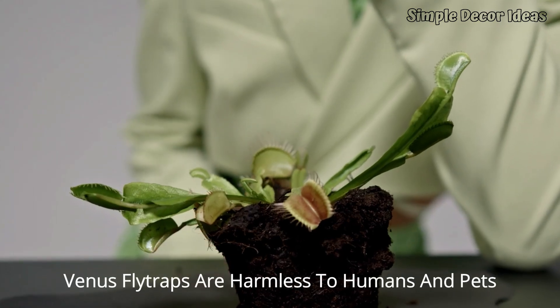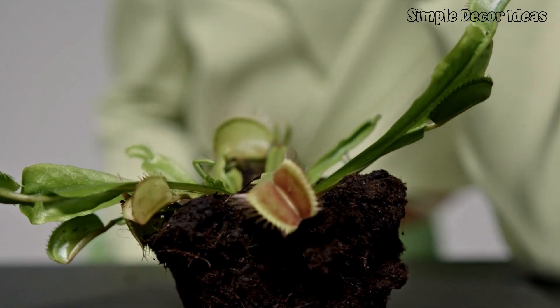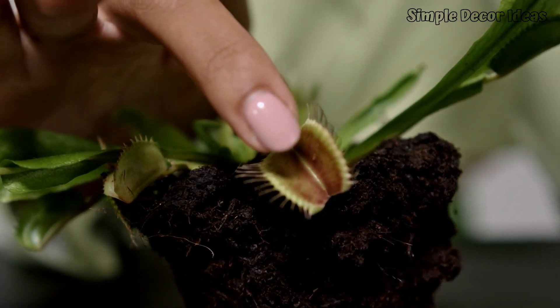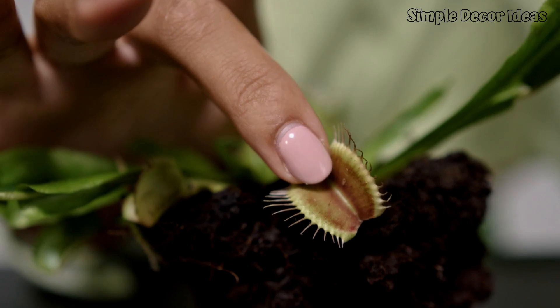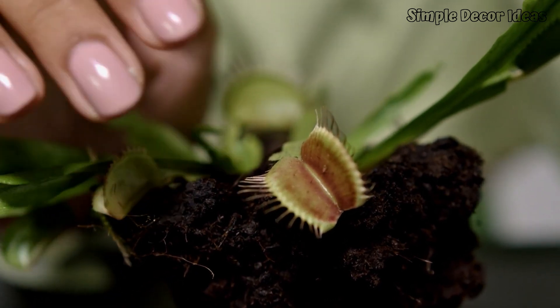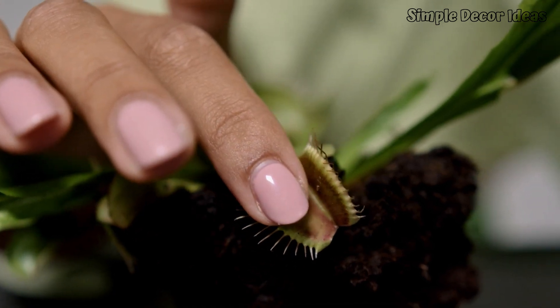2. Venus Flytraps are harmless to humans and pets. Venus Flytraps might look like fierce little monsters with their snap traps, but they're totally harmless to humans and pets. Even though they love munching on bugs, they're way too small to hurt anything bigger. If you ever put your finger in a Venus Flytrap's mouth, it might gently close, but don't worry — it's just giving you a plant high five. It doesn't have teeth or any way to chew, so it won't hurt at all.